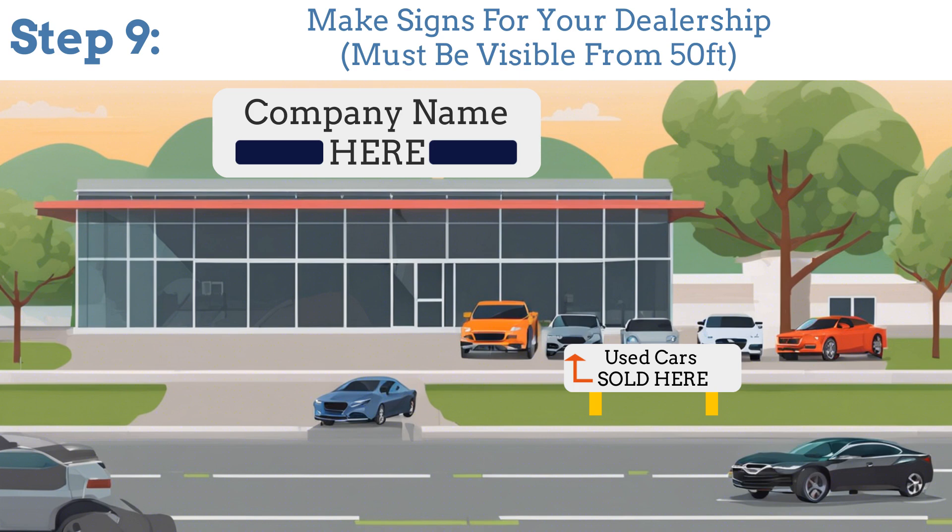Step 9: Have signs made for your dealership. The signs must display the exact dealership name in a color and size visible from at least 50 yards.